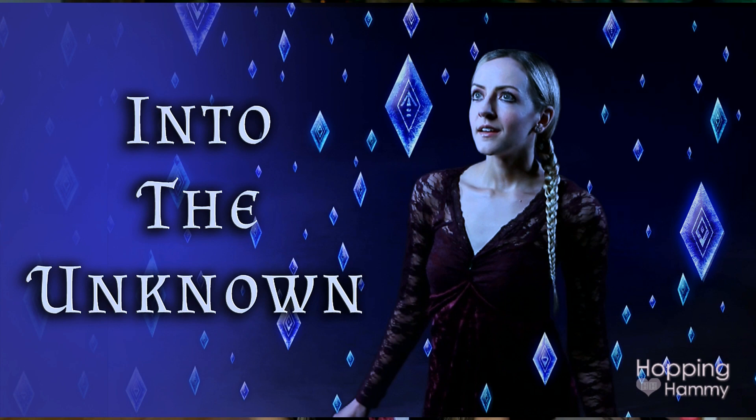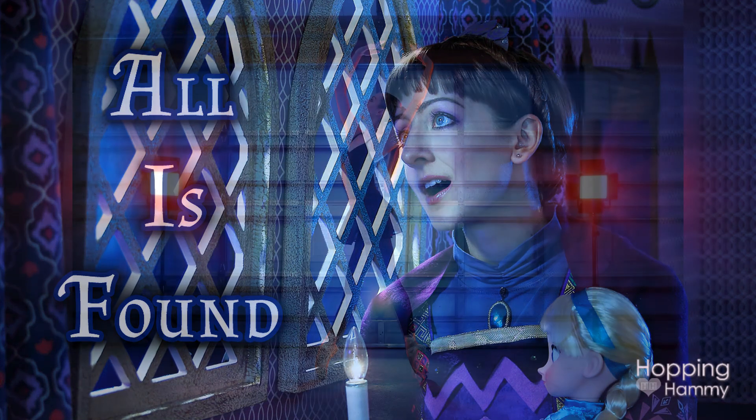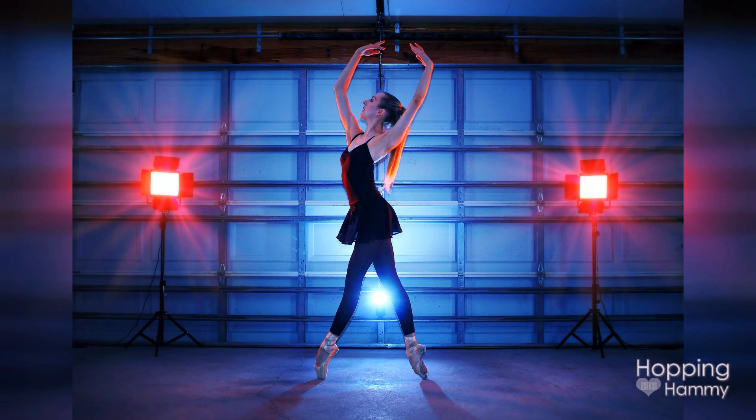I've also been working on singing practice — I've never sang in my life before and I've really wanted to record some covers for my second channel. So I recorded Into the Unknown from Frozen 2 and made a music video to go with that, and that took me a month. And then I did All is Found, which took me another month to make. I've also been doing some ballet practice and focusing on my health — de-stressing, resting, allowing myself to heal.